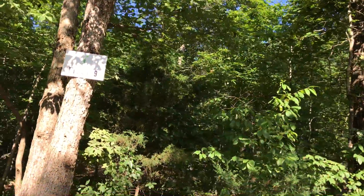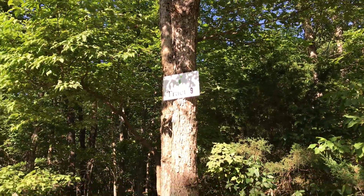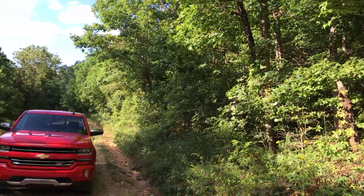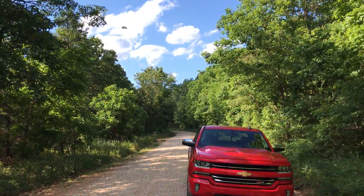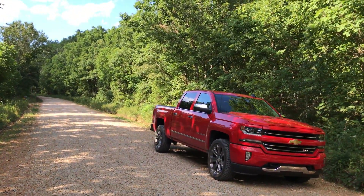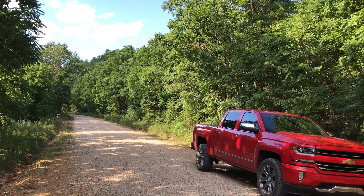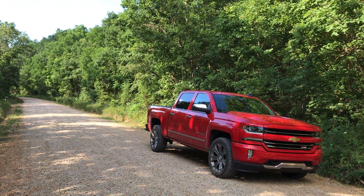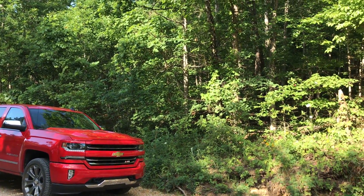We're taking a look at tract 9 at Wild Turkey Hollow. We're on the west side of the property with the truck parked on the county road. Tract 9 borders the county road along its entire west side where we are right now. We're looking north, so the land is on the right and it borders the Mark Twain National Forest along its entire east side.